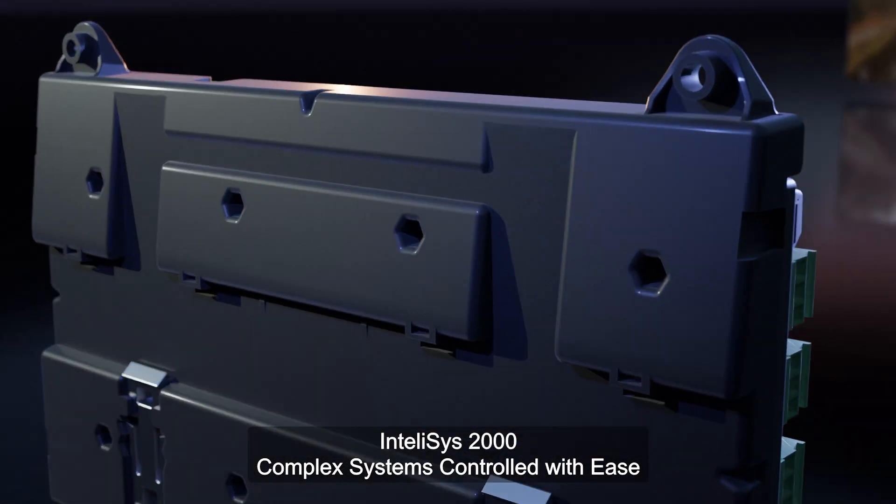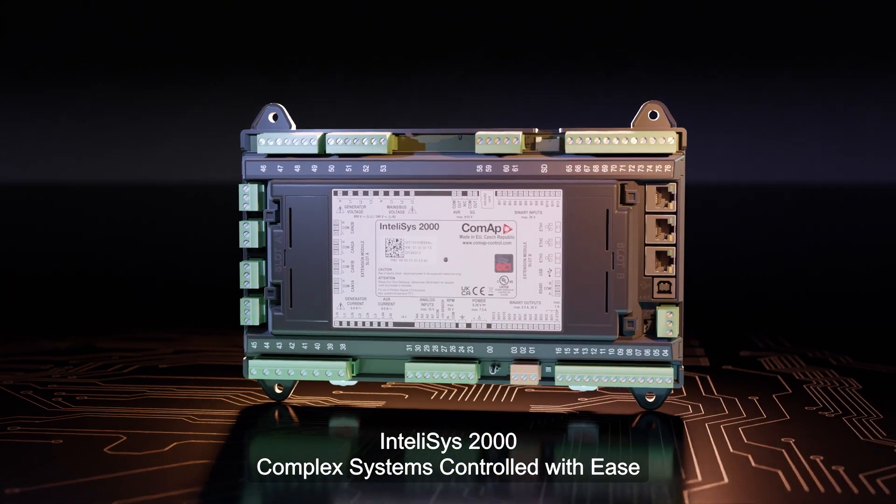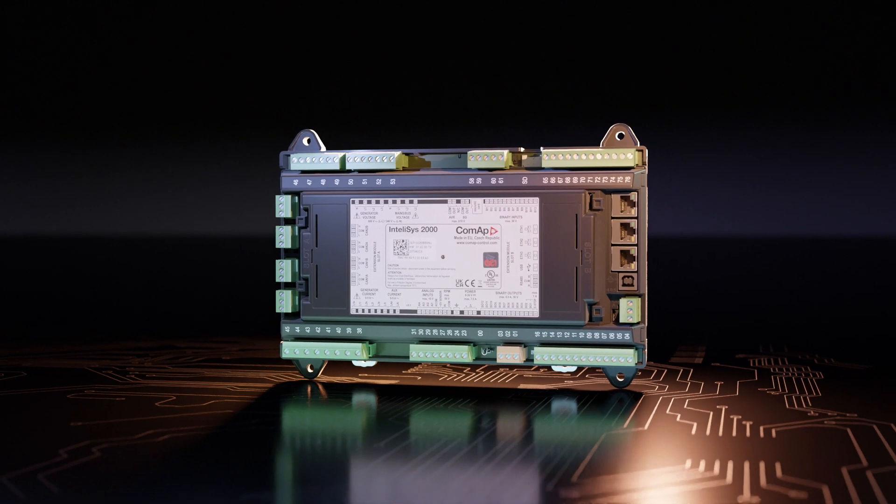IntelliSYS 2000 — complex systems controlled with ease.